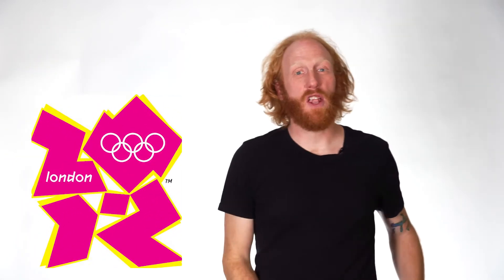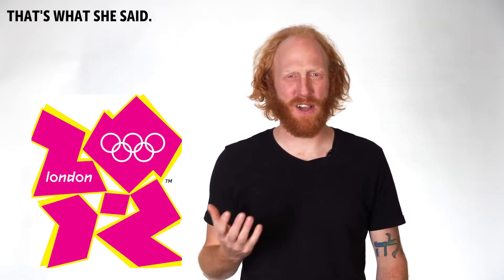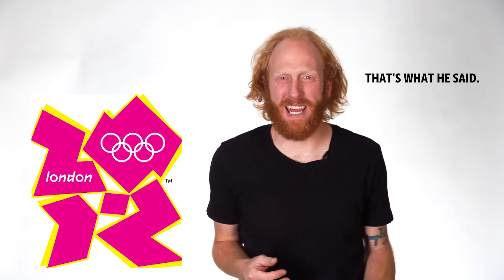Let's start with a logo that everyone knows. Do you see it? Do you know what it is? The London 2012 Olympics. You don't know what it is — the font, the color, the shape — nothing makes sense.